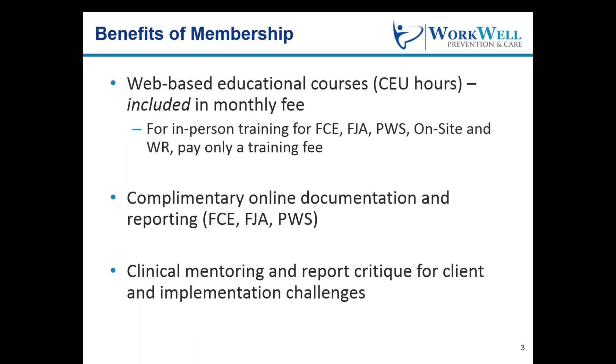Here are a few benefits of membership. First, you will have immediate access to online training courses, free with membership to you and any providers in your clinic. Our current webinars include office ergonomics, manufacturing ergonomics, and on-site services fundamentals, with several more to be released this year. It's a cost-effective, convenient way to expand your services and earn CEUs.